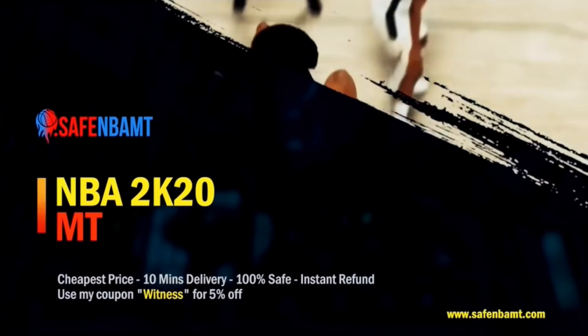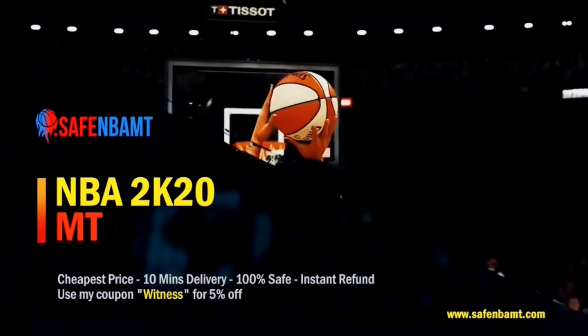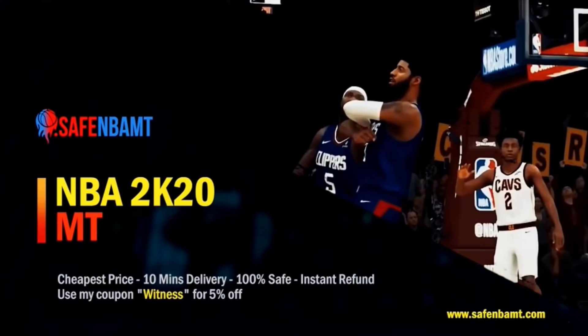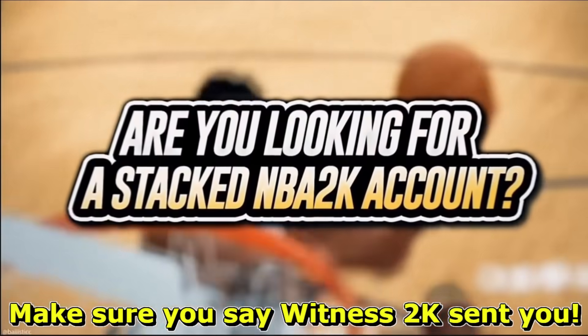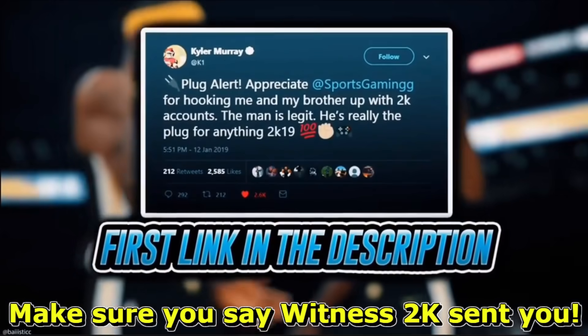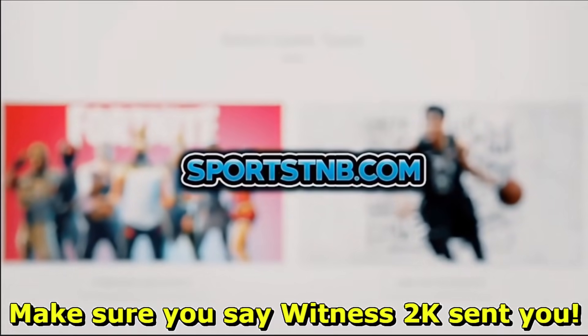Guys, if you want cheap and reliable NBA 2K20 MT, go to SaveNBAMT for fast delivery and use code WITNESS for a 5% discount. If you're looking to buy a stacked NBA 2K account with max badges and more, visit Sportstmb.com. Click the first link in the description to get your account today.